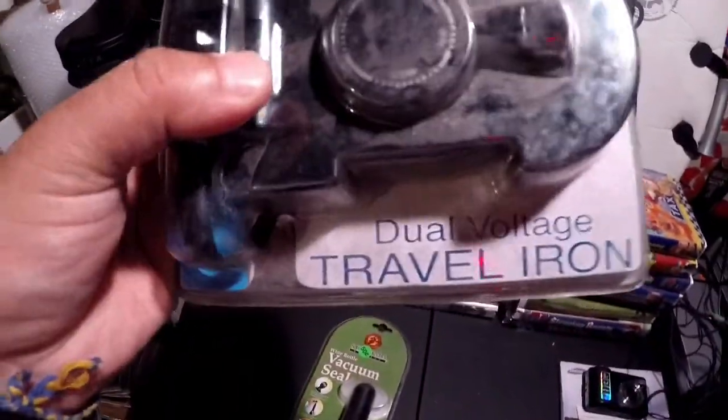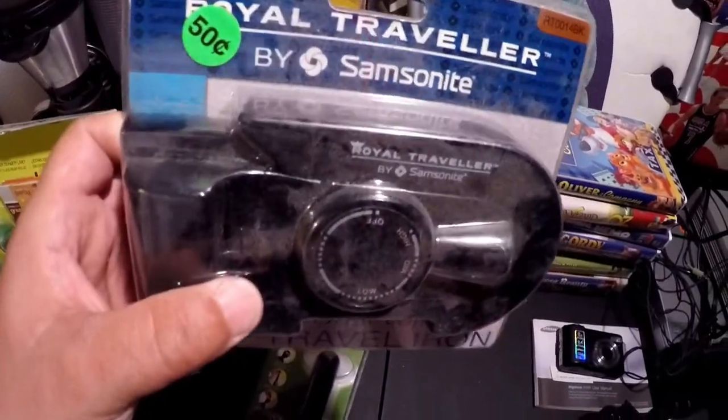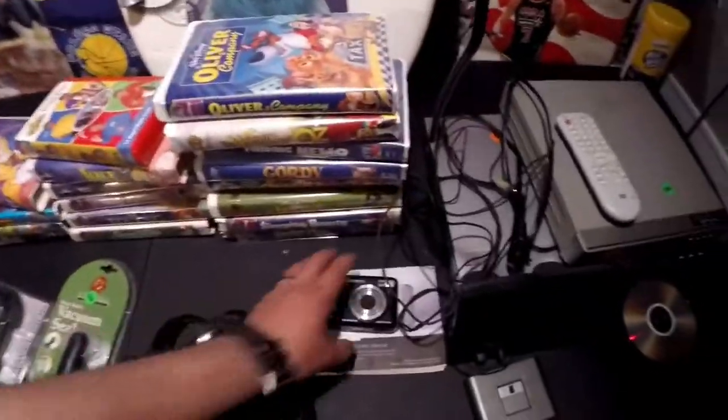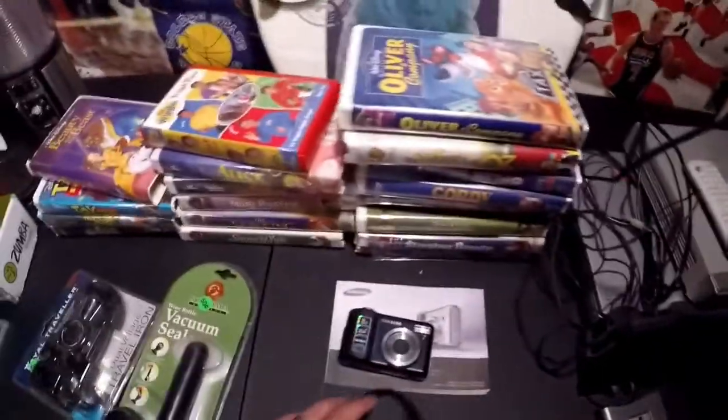This is a vacuum sealer for a wine bottle. And this is a dual voltage travel iron — it needs some cleaning. I looked up comps on this and I think I'm going to get about 14.99 with shipping for it.